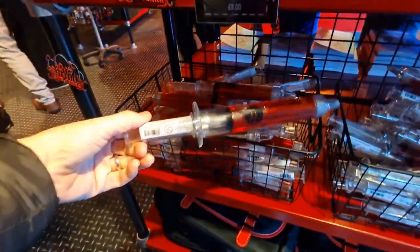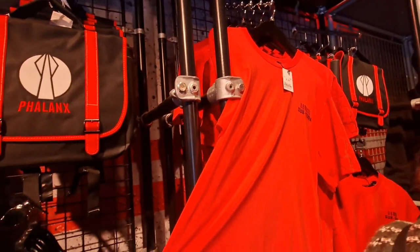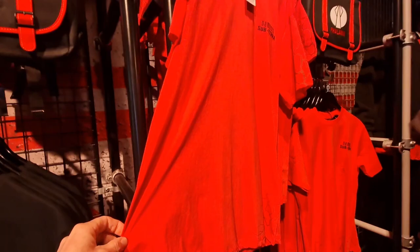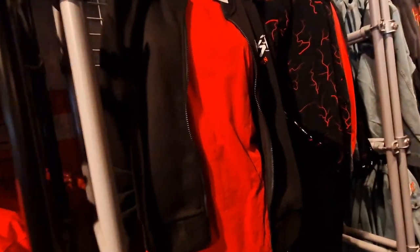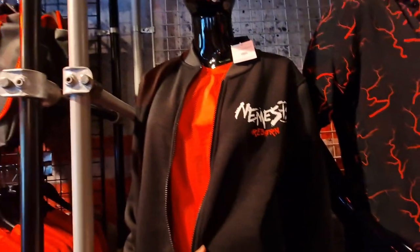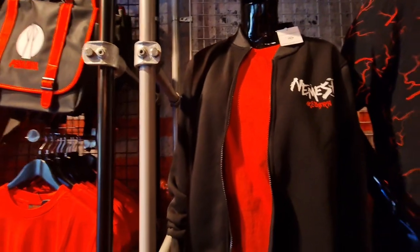I'm a syringe. A red Nemesis Subterra t-shirt. Nemesis Reborn hoodie — oh no, actually it's not got a hood on it, it's a zip-up fleece.